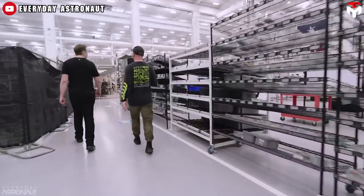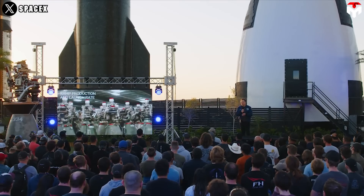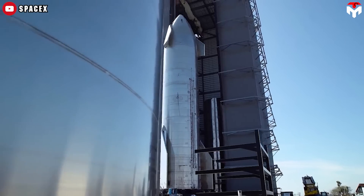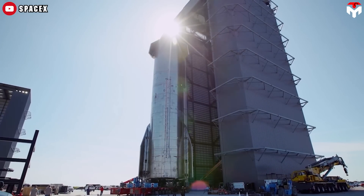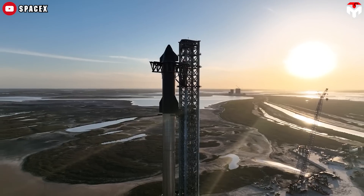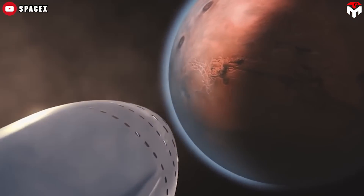SpaceX plans to implement a mass manufacturing approach for building Starships and their components, similar to assembly line production. By increasing production efficiency, SpaceX can lower the costs associated with materials and labor. Estimates suggest that if SpaceX can scale up to producing multiple Starships per week, it could achieve significant cost savings, potentially reducing the cost of each Starship to around $10 million per launch. Lastly, Starship's design allows it to be adaptable for a wide range of missions including satellite launches, crewed lunar missions, and even space tourism, meaning a single vehicle can serve multiple markets, further enhancing its economic viability.